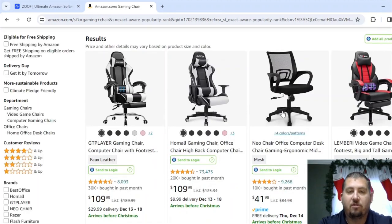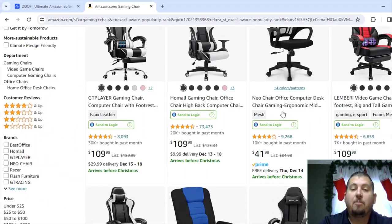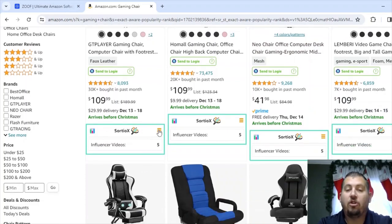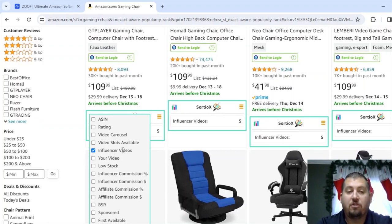It's going to reload all of those bestsellers. There's going to be a delay because I'm recording this on my computer, but Sordio X is going to load in over your search page — you can see it right here at the bottom. Sordio X has a ton of different data you can pull up. I only have it pull up influencer videos because that's what I'm mainly interested in. You can also pull up ratings, video carousel, video slots available, low stock, your video, influencer commission percentage, and dollars.